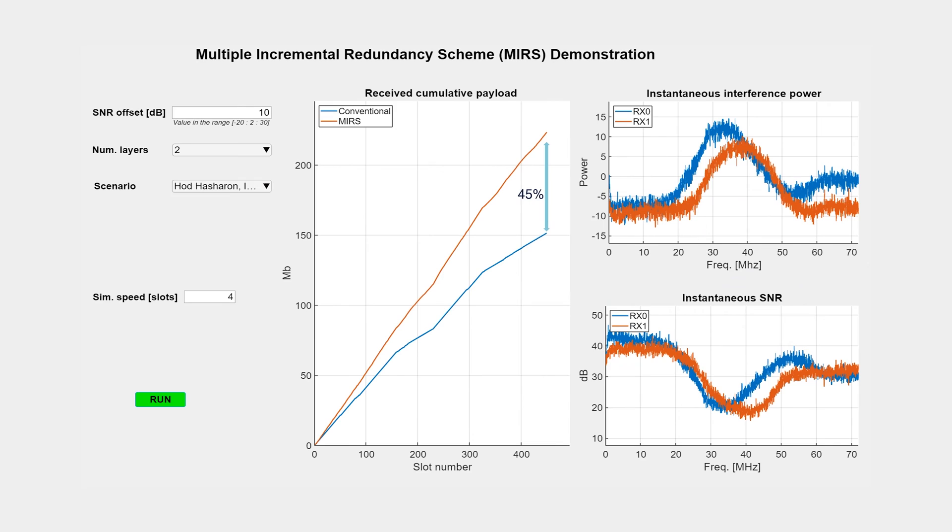As can be seen, the new link adaptation improves throughput by 45 percent, though interference varied a lot both in time and frequency.